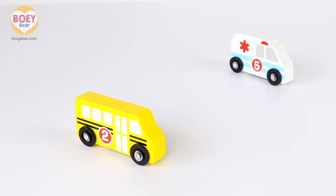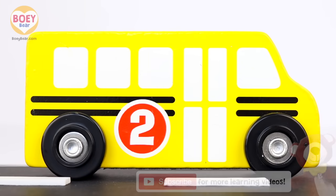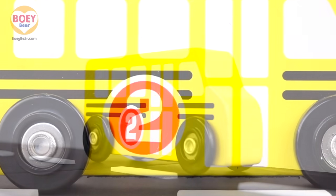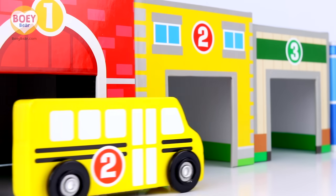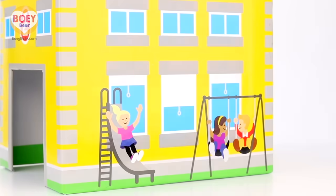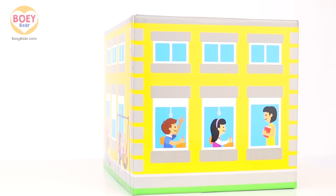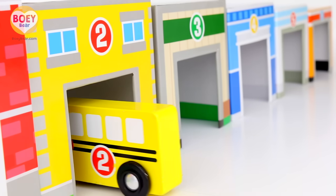Which one's next? This is a yellow school bus, and the number on it is two. Let's find the building with number two on it. Count with me: one, two — two and two, it's a match! This building is a school. There are children playing on the swings and slide, and here's a classroom with the teachers standing at the front and the children having fun learning. Vroom vroom — in you go! The school bus is going into the school.